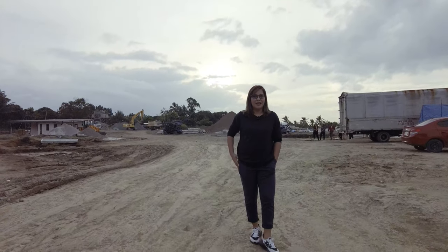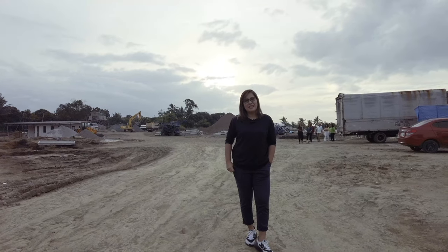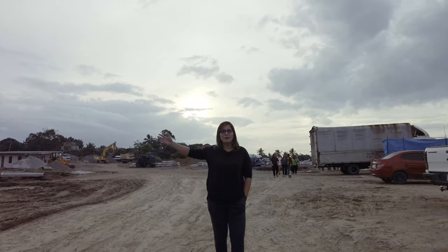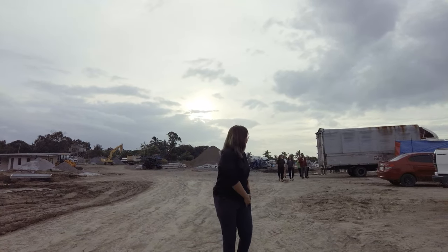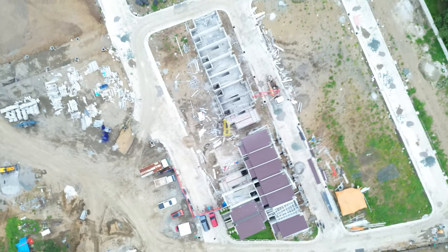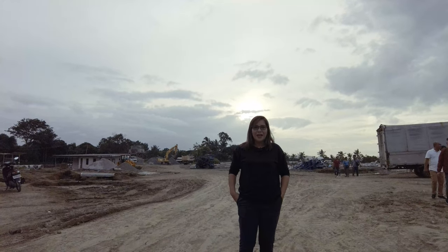That is a pretty wise, short description — very direct to the point. Stick around for the next few minutes and I'll let you in for a treat to feature Eco Verde Sahaya. As you can see, this is still under construction but developments are ongoing, and I'll show you their model houses.